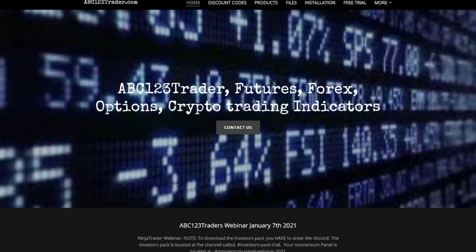Good morning and welcome to ABC123 Trader. Today is March 24th, 2022. Let's start taking a look at the NASDAQ futures.